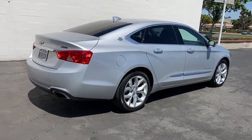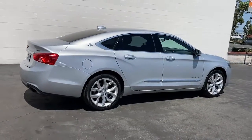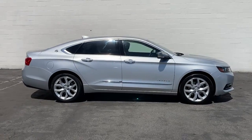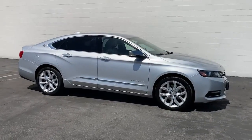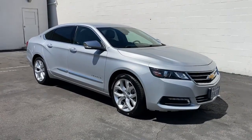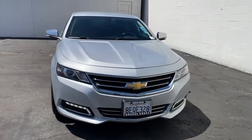The following are some of this vehicle's highlighted options: heated driver's seat, keyless entry, V6 cylinder engine, satellite radio, remote engine start, premium sound system, power passenger seat, backup camera, iPod and MP3 input, and heated mirrors.